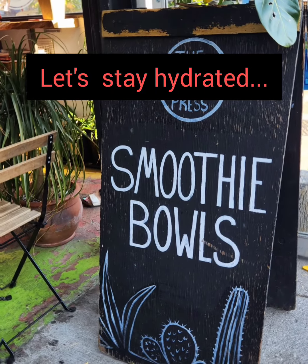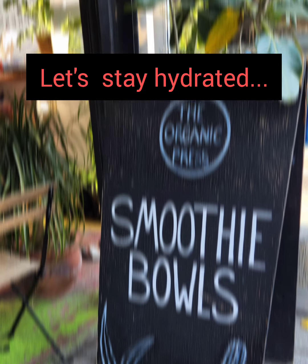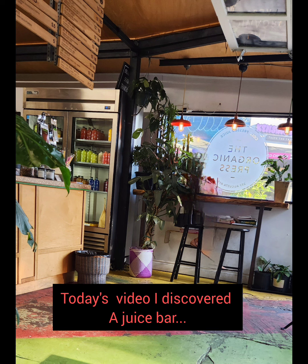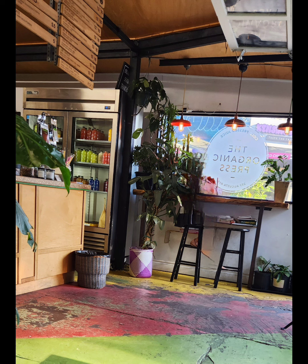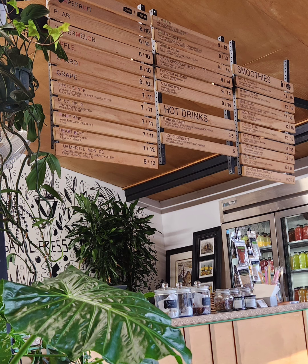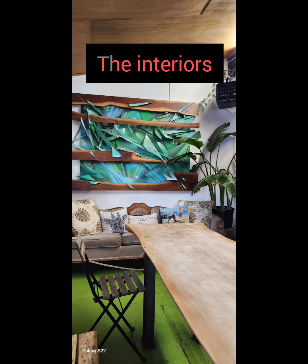Hi everyone, welcome to another episode of my video. For today's video, let me take you to a juice bar located in Kensington Market. The name of this place is The Organic Press. They've been here since 2015, and not only do they serve freshly squeezed juices, but they also have smoothies.